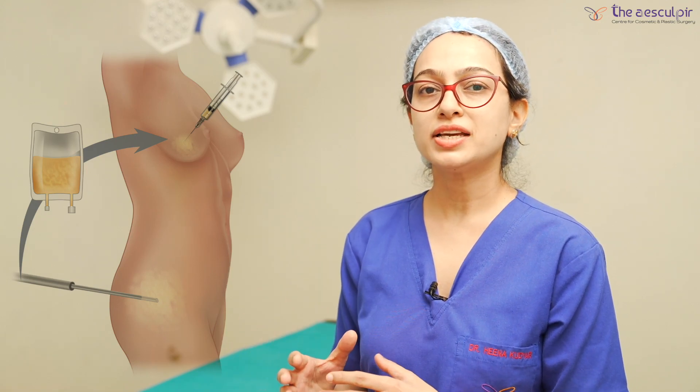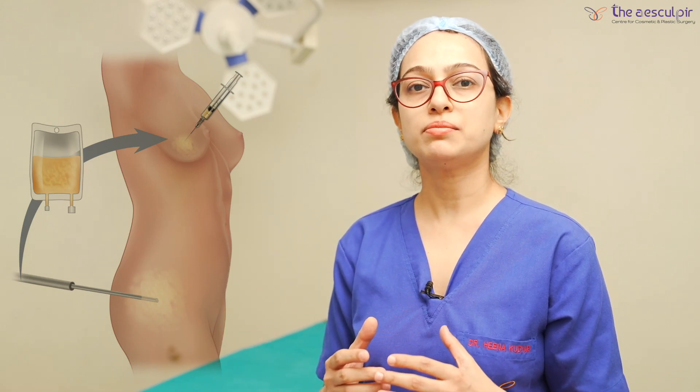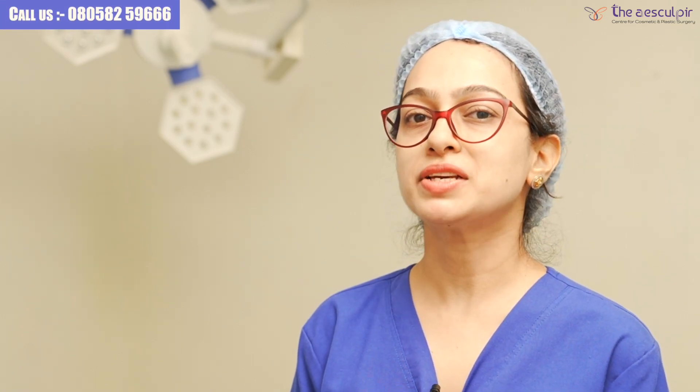Now let's talk about fat grafting for augmentation. Fat grafting is a procedure where we take fat from your body, from areas where there is excessive fat, and put that fat into the breast to increase its size. There are many questions related to breast augmentation — such as the difference between implants and fat grafting, which implant is best, and which procedure is suited for which patient. We will address these questions in subsequent videos.